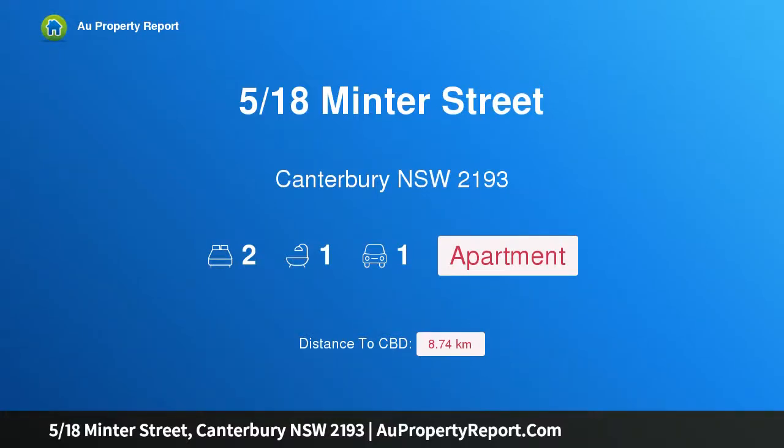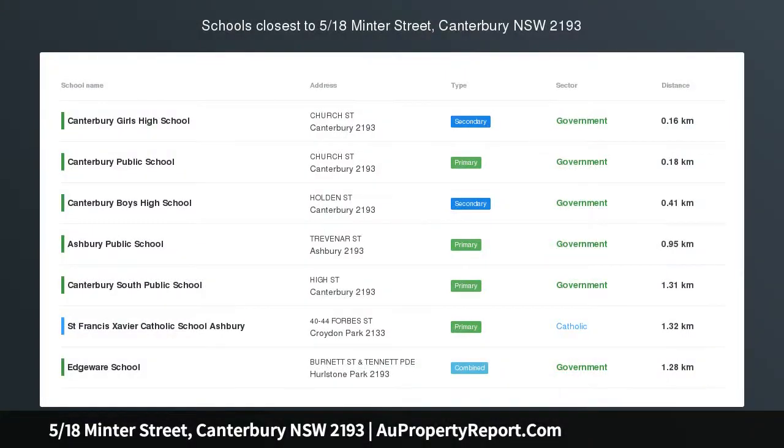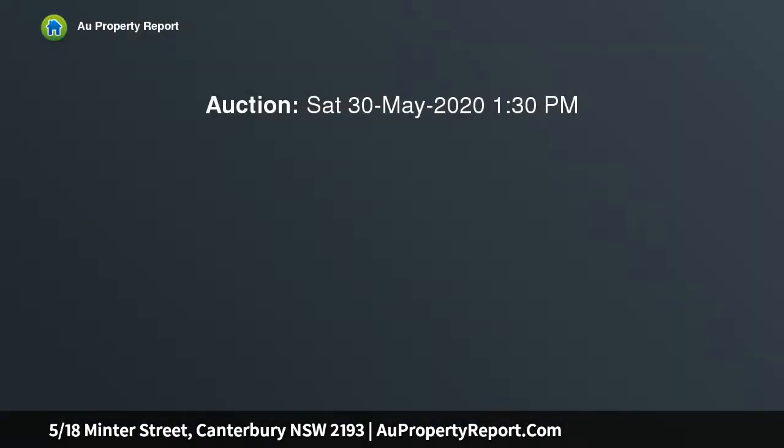Hi, I am glad to introduce property 518 Sminta Street, Canterbury, New South Wales, 2193. A brilliant north-facing apartment immersed in light, placed in a ground-floor position, providing easy access and plenty of light.